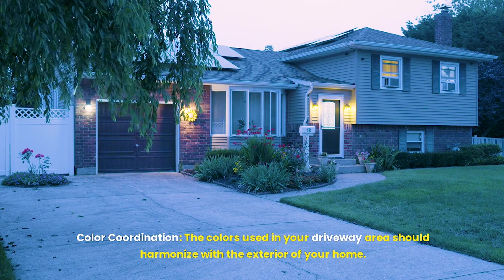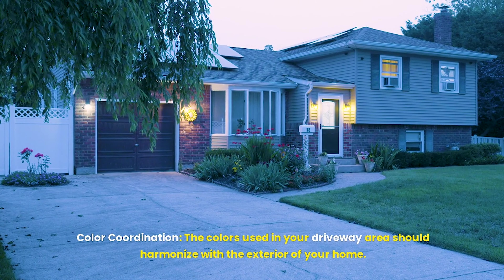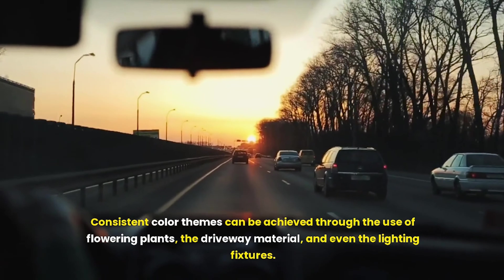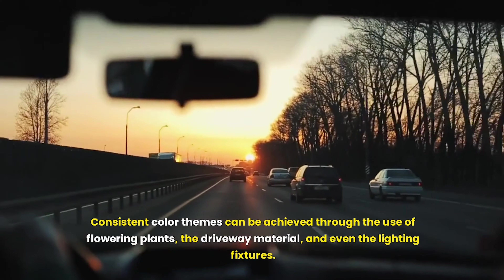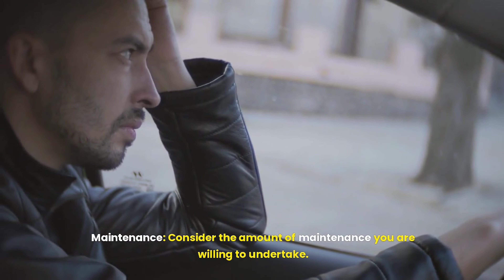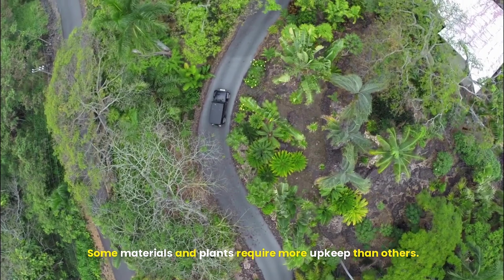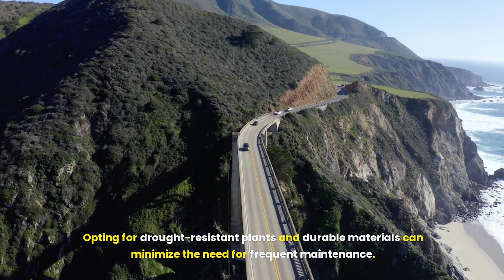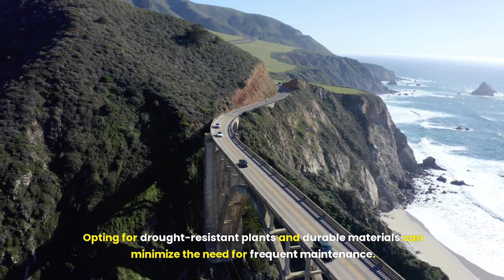Color coordination is equally important — the colors used in your driveway area should harmonize with the exterior of your home. Consistent color themes can be achieved through the use of flowering plants, the driveway material, and even the lighting fixtures. Also consider the amount of maintenance you are willing to undertake, as some materials and plants require more upkeep than others. Opting for drought-resistant plants and durable materials can minimize the need for frequent maintenance.